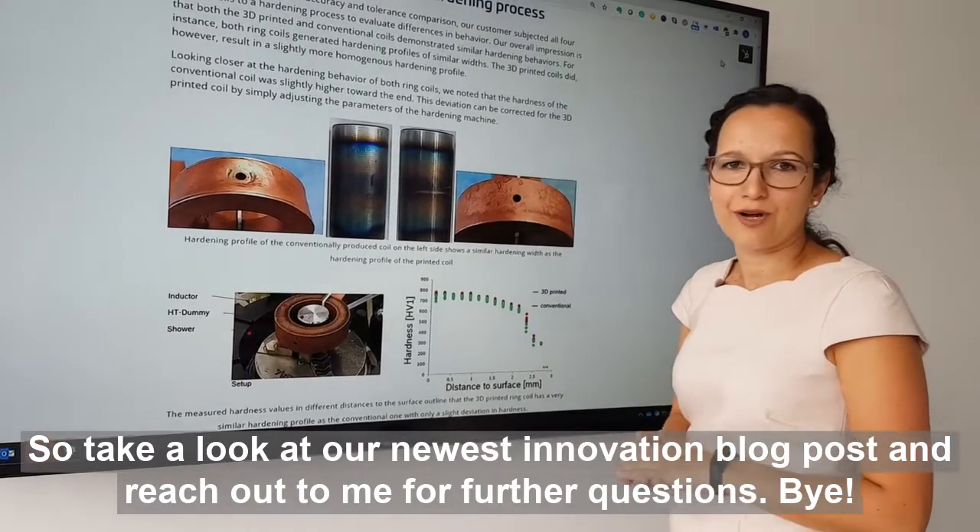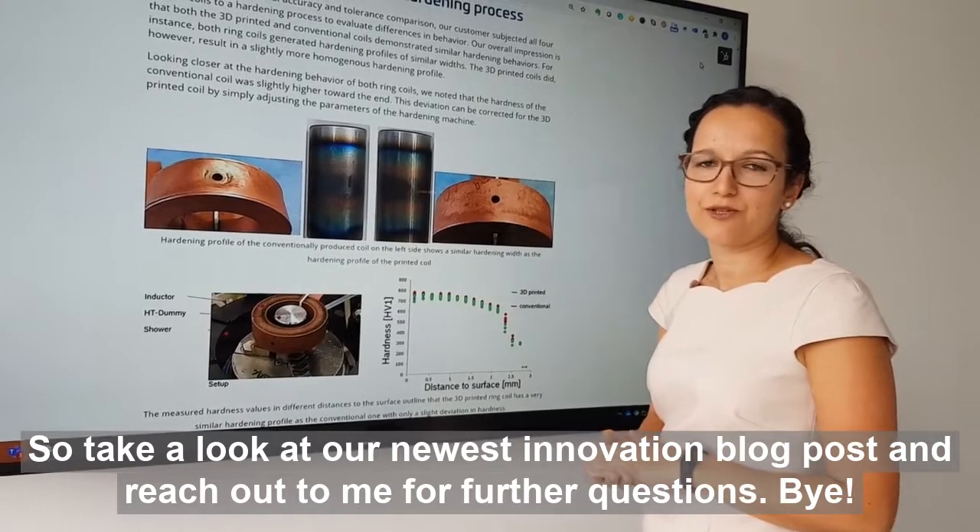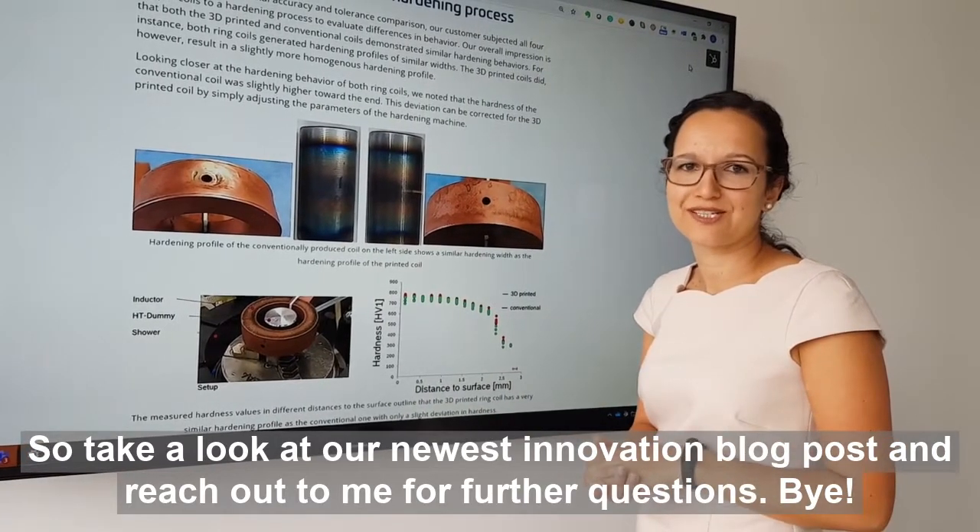So take a look at our newest innovation blog post and reach out to me for further questions. Bye!